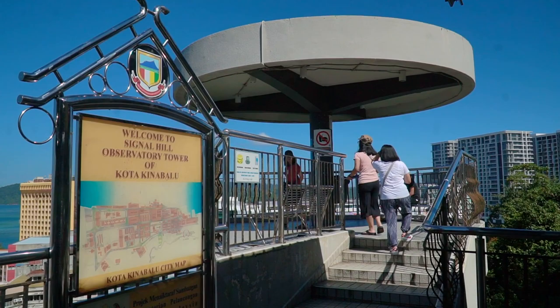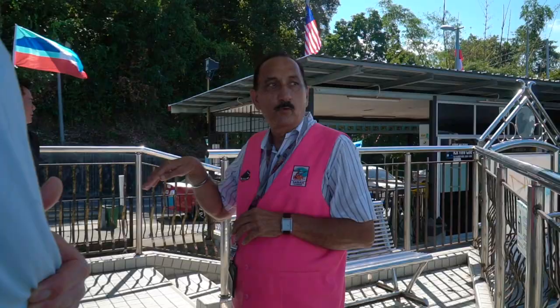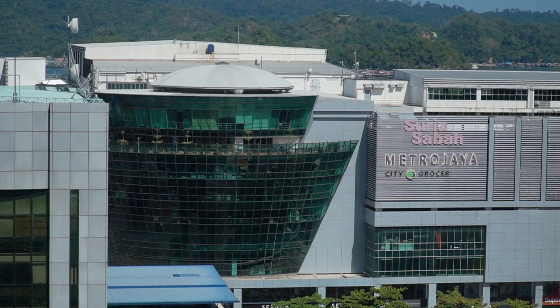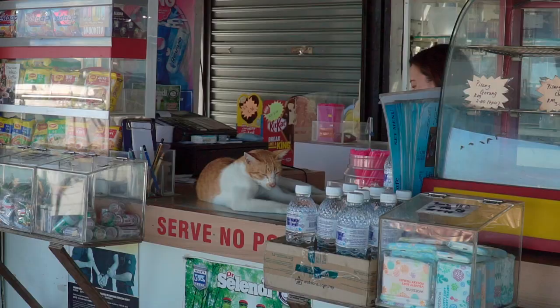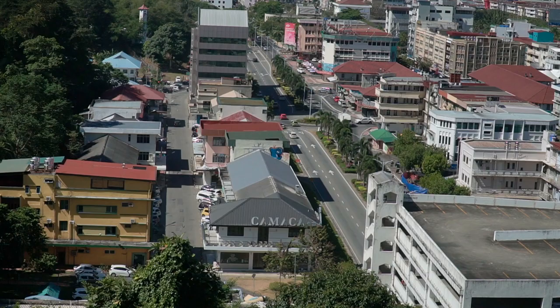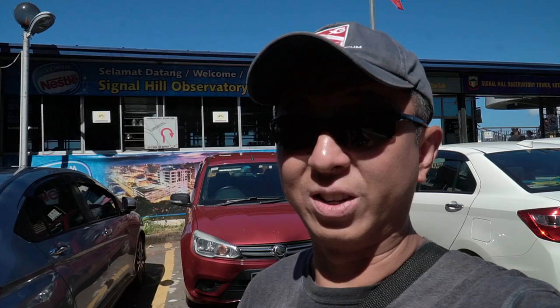We made it. This is the observatory tower — it's the highest point facing the sea, so you can see a bird's-eye view of the city. There's Gaya Island and the Tunku Abdul Rahman Park — you can see one, two, three islands from here. This area is called Australia Place because a lot of Australians used to camp out here, so locals still call it Australian Place. Going back down — at least downhill is not as bad as going up.